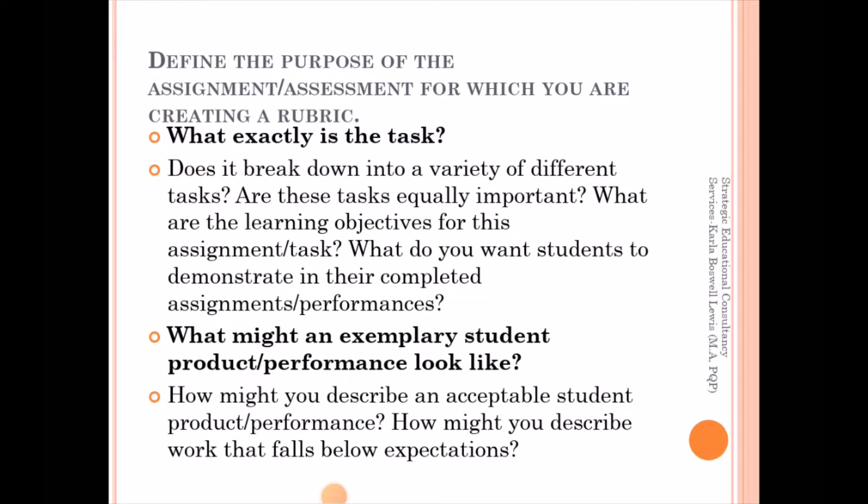Having exposed you to what is a rubric and the different types, we're now going to look at how exactly do you write the rubric — how do you come up with one? The first thing is you have to think about what exactly is the task. What are you giving to the student? Does it break down into a variety of different tasks? Are these tasks equally important? What are the learning objectives for this assignment or task? What do you want students to demonstrate in their completed assignments or performances?